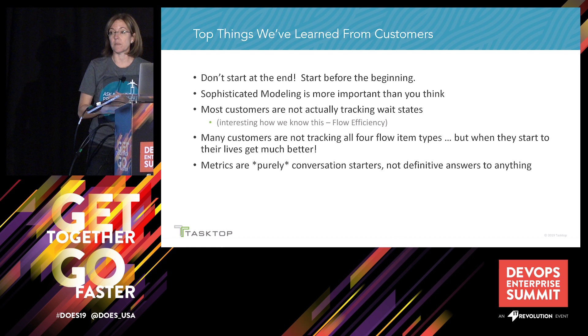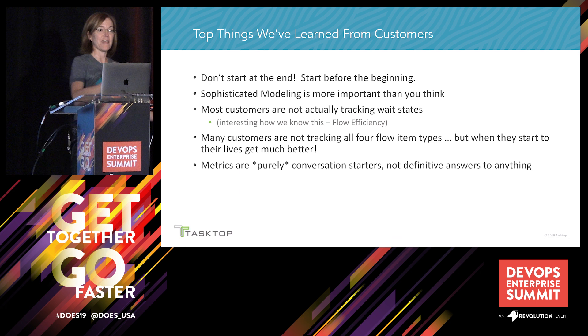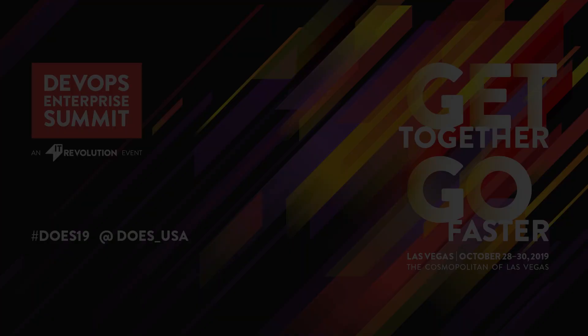And last: metrics are purely conversation starters. Speaking of conversations, we're out of time. But we would love to continue having conversations with y'all. We'll both be at the Tasktop booth today and tomorrow, and look forward to hearing your stories about how flow metrics can help y'all. Thank you.